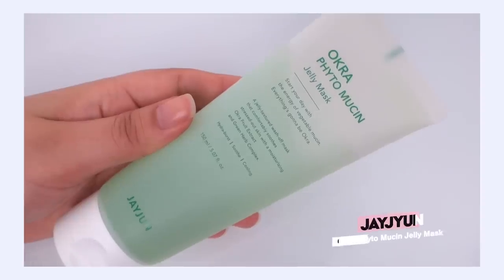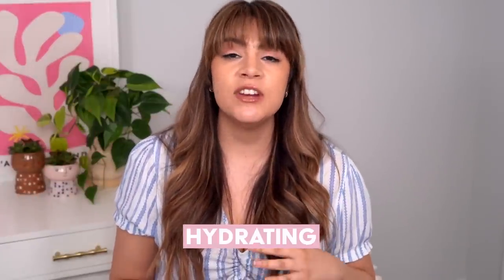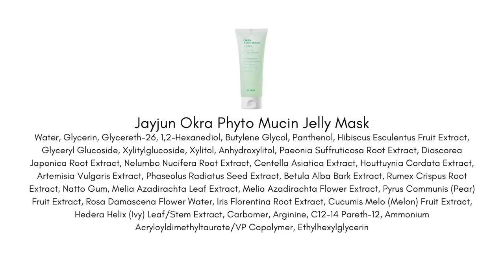Let's talk about the J.Jun Okra Phytomucin Jelly Mask. I recently featured this in my phytomucin video — I had a really fun time diving into phytomucin. It's really an ingredient you want to think about as a vegan alternative to snail. It has a lot of similar properties — it's really hydrating, calming, soothing, anti-inflammatory, and it also has that well-aging ability to support elastin and collagen in the skin. With the J.Jun line, it's coming from okra, plus a couple of other vegetable sources.